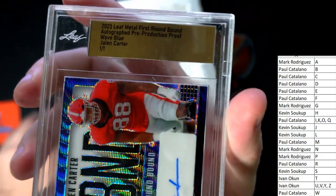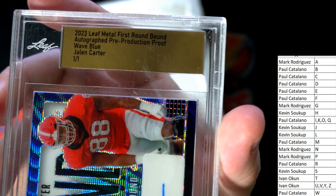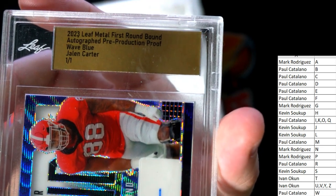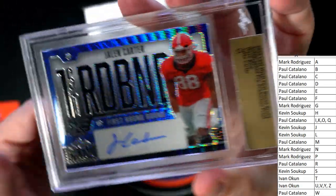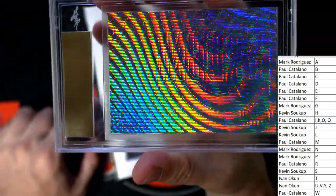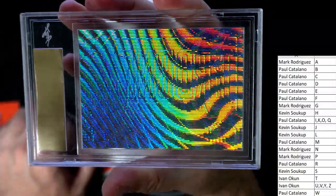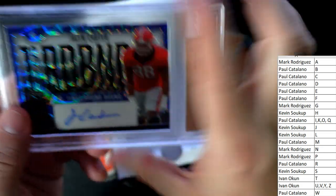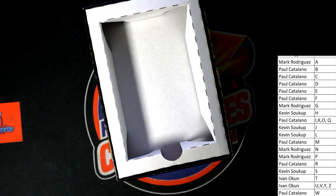First rounder — this is a one-of-one 2023 Leaf Metal First Round Bound autograph pre-production proof, Wave Blue, Jaylen Carter 101. Look at the back of these things — how awesome the backs are! Pre-production proof, one-of-one, going out to Paul C. That's a beauty, man! So there it is — what a good rip!